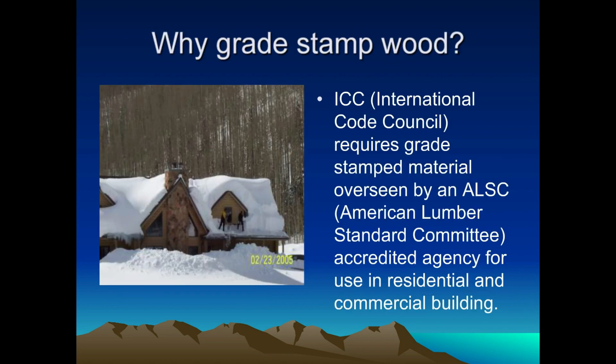What's the purpose of stamping wood? Most people say, well, I know the wood's good and we want to give our customer a good product. But the International Code Conference — ICC, what used to be known as UBC or Boca — now says this is what a building has to contain, whether it's steel or wood. One of the things they say is it has to have a grade stamp on the wood.